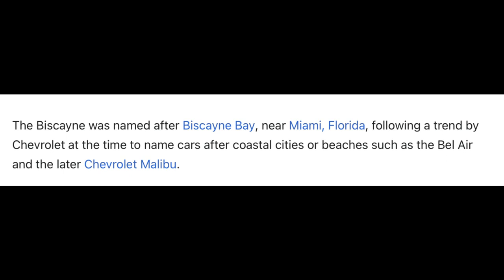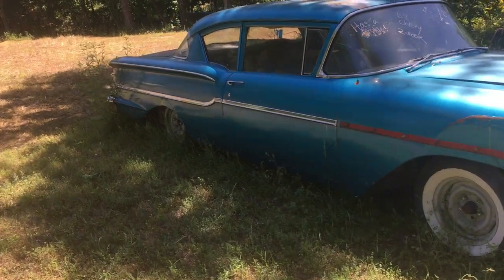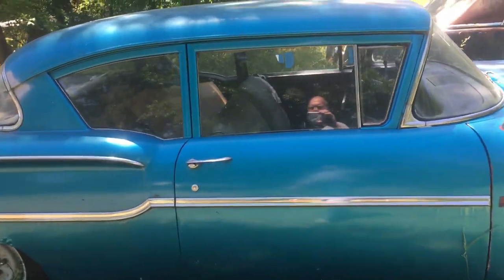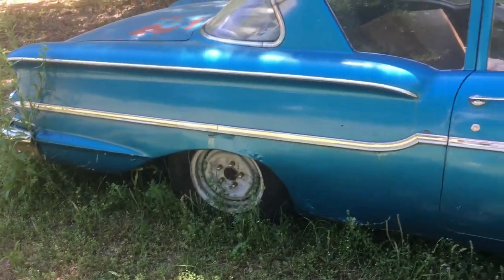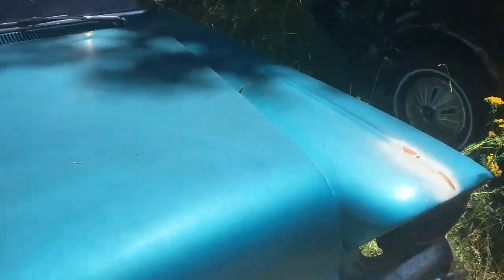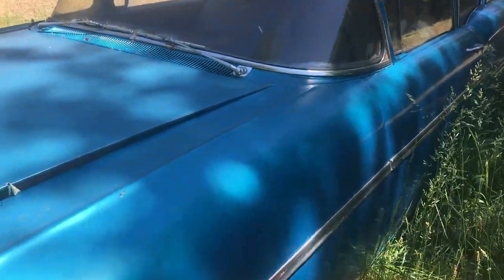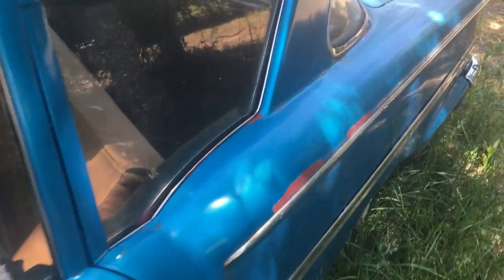1958 Chevy Biscayne, two-door, clear title. Needs floors and trunk pan and some bodywork. It's a six-cylinder, it runs, tranny's good, needs brake work. I got all the parts for it, they're in the trunk — clear title. You can see the floor as well, there ain't a floor back here but I do have floor pans.